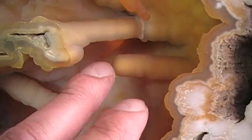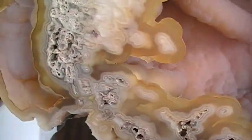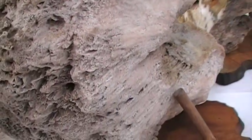It's got stalactites in here — there's a large one down there — and a little deep hollow interior. Here's the back side of it.